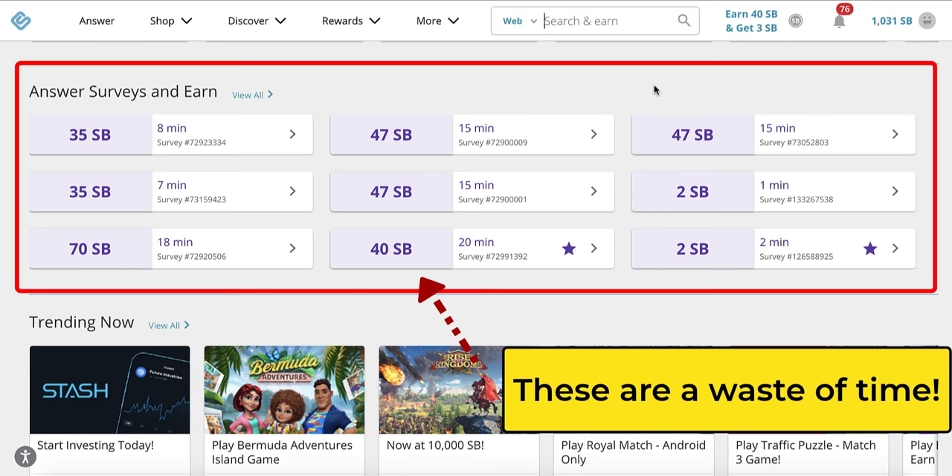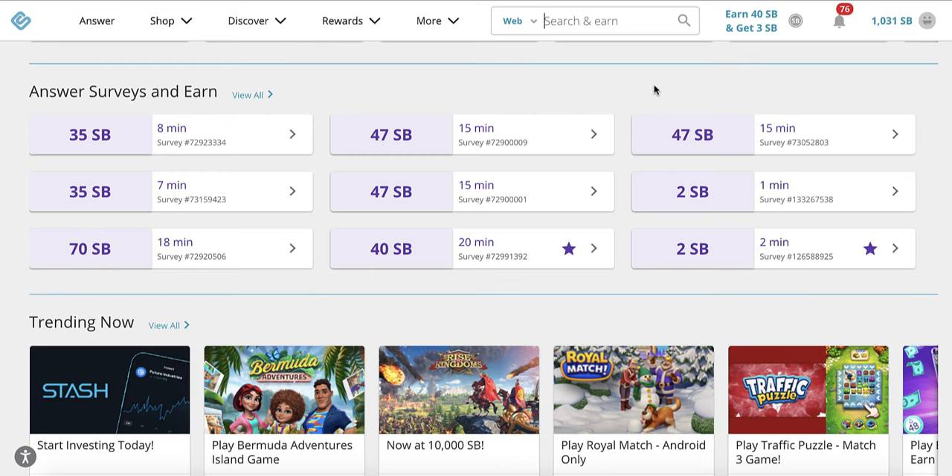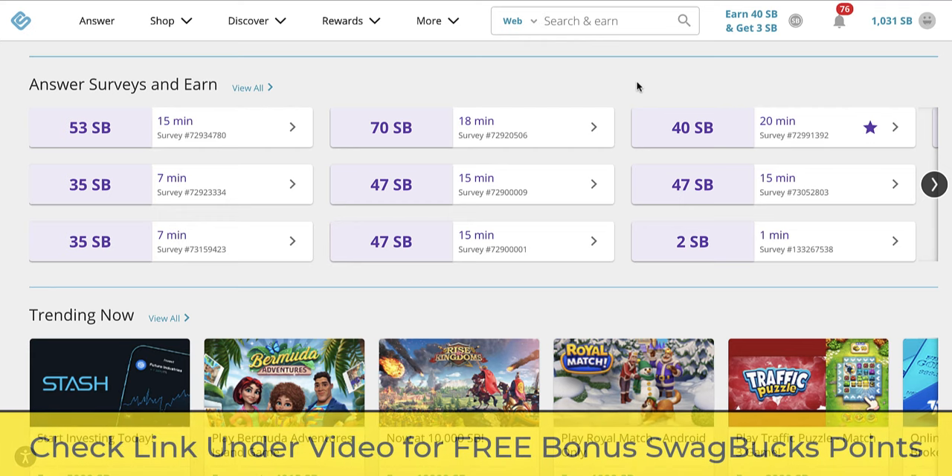This past week, I discovered that there's a whole other section to Swagbucks where you can really make the money. I'm not going to do a whole Swagbucks tutorial — I'm literally just going to point you to where the money is. If you don't already have a Swagbucks account, I'll put a link underneath this video. If you sign up through that link, you'll get some special bonus offers — I think it's something like $10 once you fulfill the requirements.